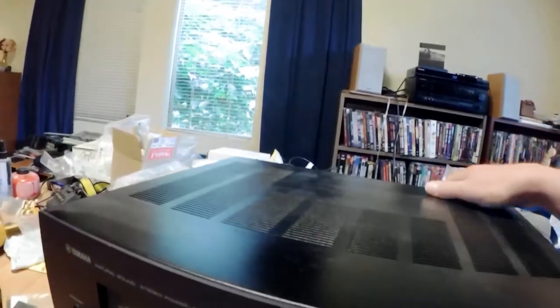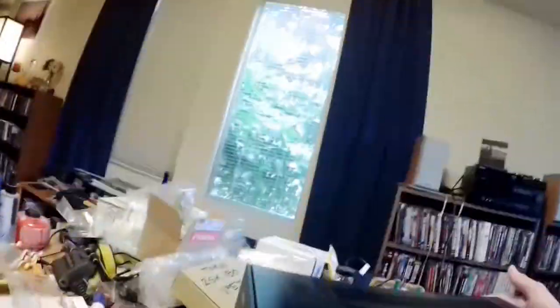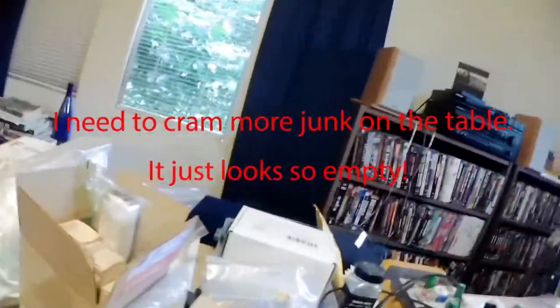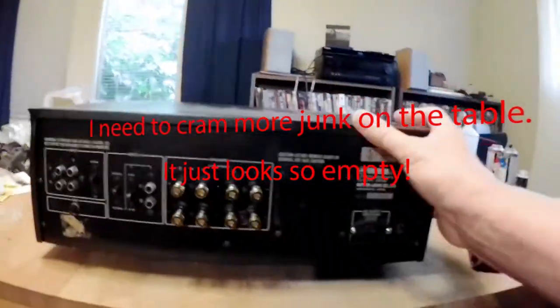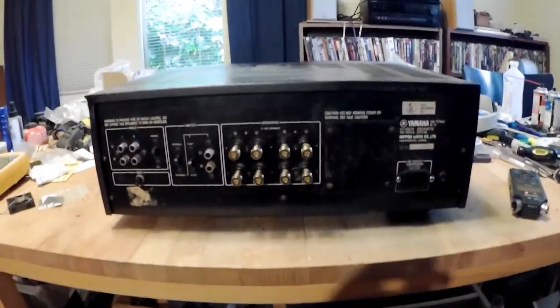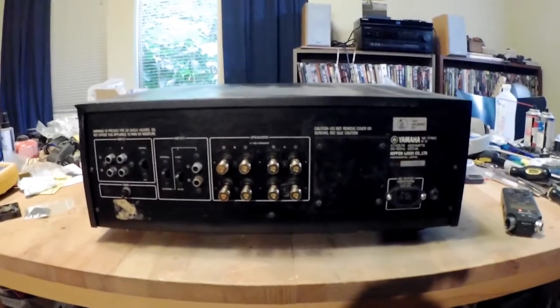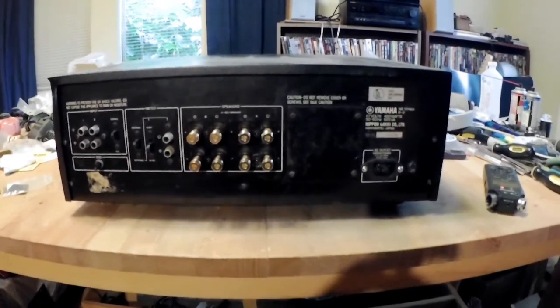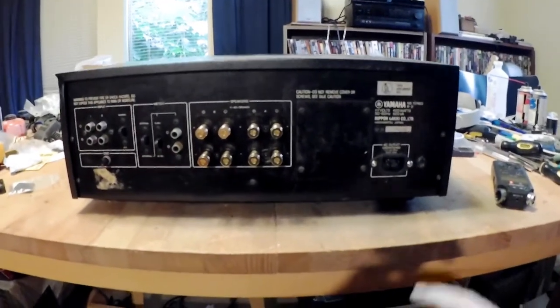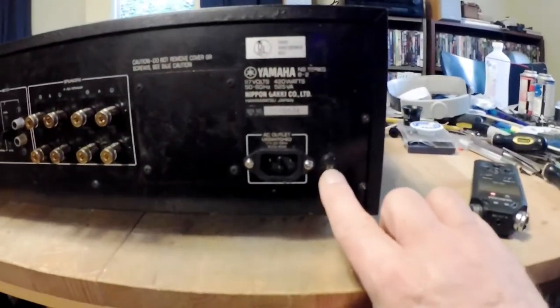Right now I'm going to turn it around. Okay, this is the back side of the Yamaha. You might notice, if you're familiar with these, two mods that I've done. The original power cord came out of this little socket here.